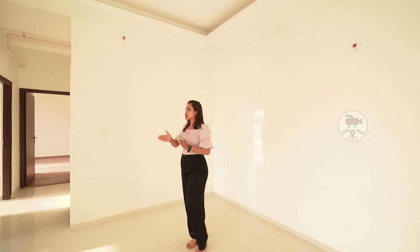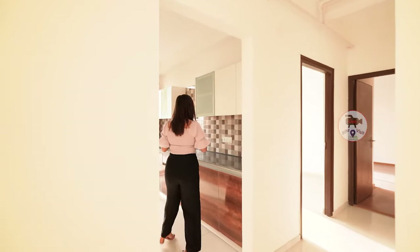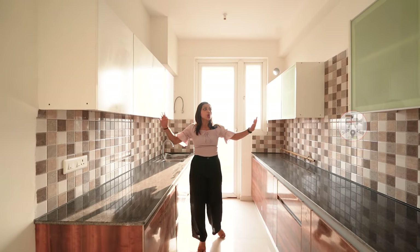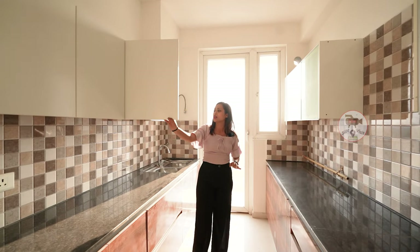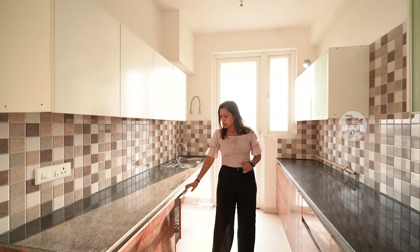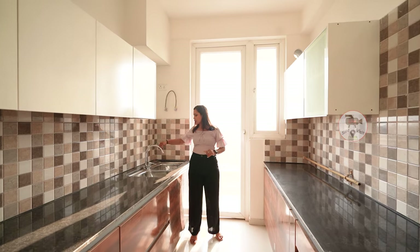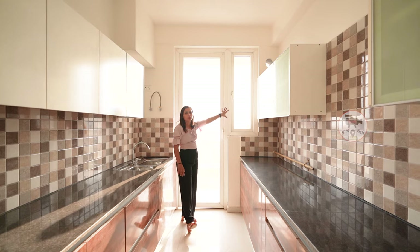So now let's go to our kitchen. Here is our fully modern kitchen. You can see a lot of granite and marble work here. You can also make hydraulic upper cabinets and lower cabinets here. You can make a very stylish and classic look with windows for light and ventilation.